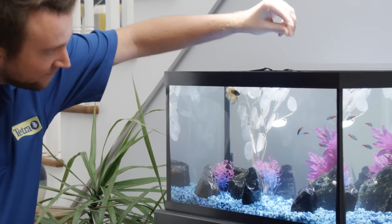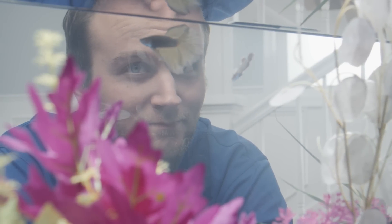These small, beautiful pets have big personalities, can recognize owners, and even be trained to learn tricks.